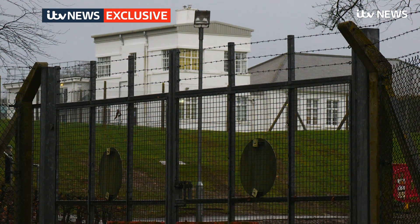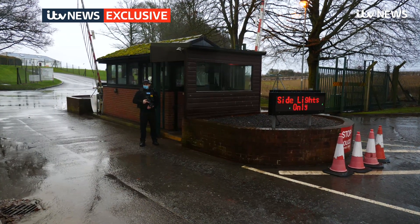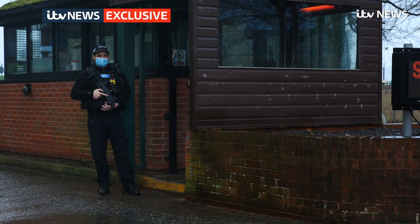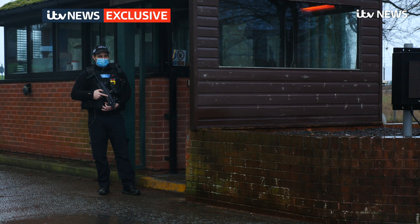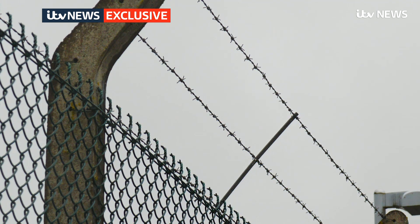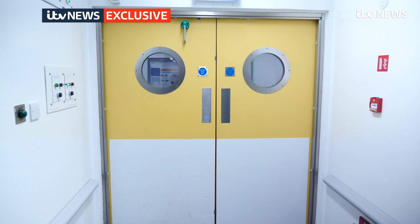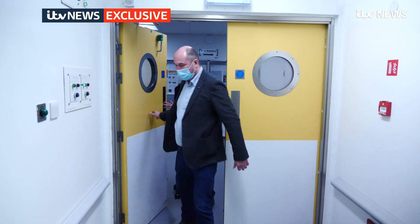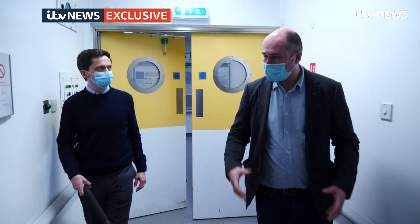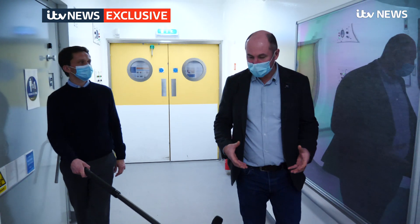This is one of the most sensitive and secretive places in the country, the Defence Science and Technology Lab at Porton Down. ITV News has been granted rare access to the site to hear about the work being done here on coronavirus. At the heart of Porton Down is the high containment facility, a building so sensitive we are asked not to film parts of its exterior. Inside, Professor Tim Atkins shows us around. This is the area where we handle our high hazard pathogens — those are pathogens such as anthrax and plague, and of course SARS-CoV-2, which is the causative agent of COVID-19.